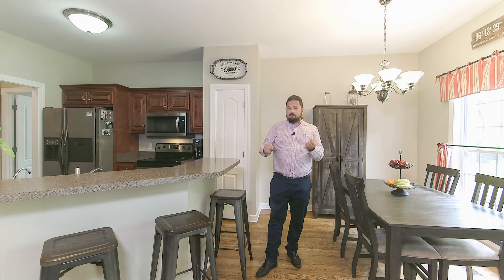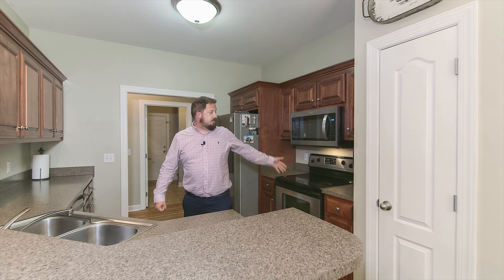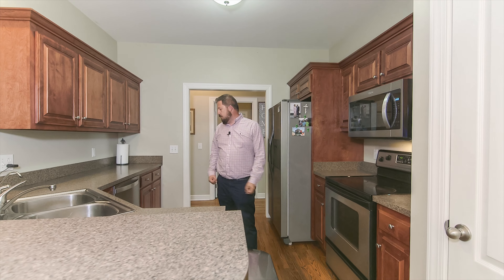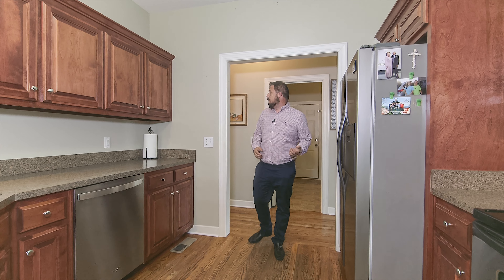Whatever holidays you celebrate with your friends and family, you want to have the room to get everybody together. Plenty of cabinet space. The refrigerator is going to stay — microwave, stove, dishwasher. Great kitchen for those meals that you're going to make and those memories that you're going to create.